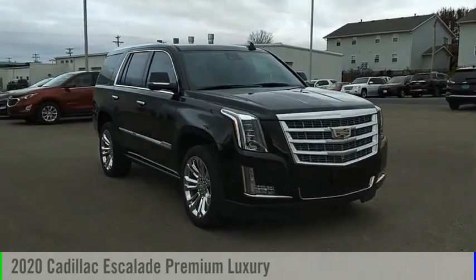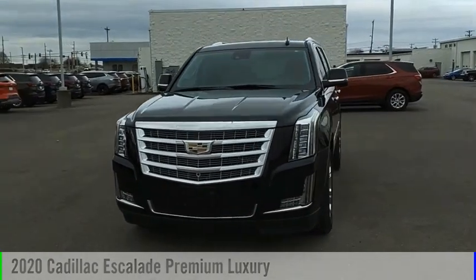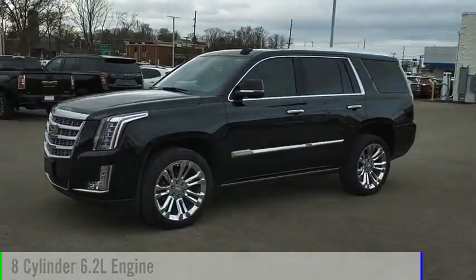Looking for the right vehicle? Check out the 2020 Escalade. This vehicle is powered by a four-wheel drive, eight-cylinder, 6.2-liter engine.